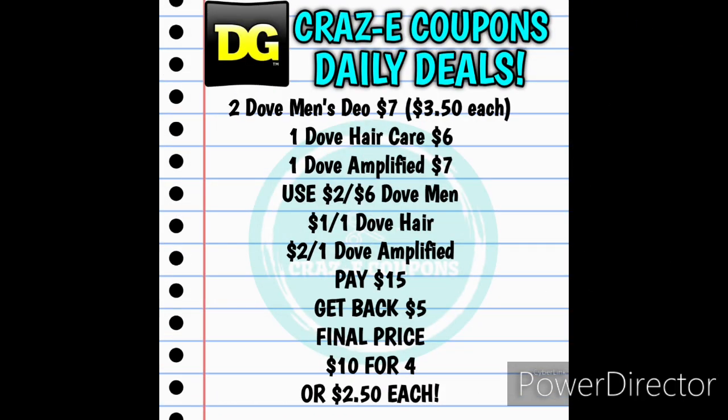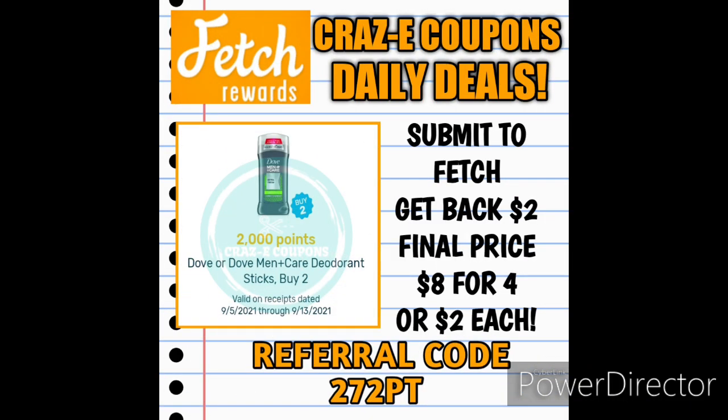Here is the deal if you want to do this all together. Pick up two of the Dove Men's 1.7 ounce deodorants for $7.00 — they are $3.50 each — one of the Dove Hair Care products at $6.00, and one of the Dove Amplified products for $7.00. Use the $2 off $6 Dove Men's DG Store coupon, the $1 off one Dove Hair manufacture coupon, and the $2 off one Dove Amplified manufacture coupon. That's going to leave you paying $15.00 right on the dot out of pocket, but you're going to get back that $5.00 digital coupon on your account, making your final price $10.00 for all four products — $2.50 each. It gets even better because we have 2,000 points back when you buy any two Dove Men's deodorants on Fetch Rewards, so submit your receipt to Fetch, get $2.00 back, making your final price $8.00 for all four products — just $2.00 each.